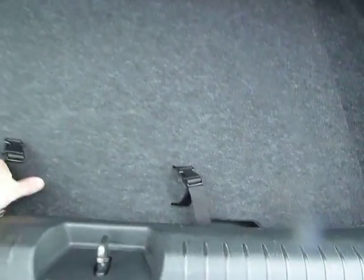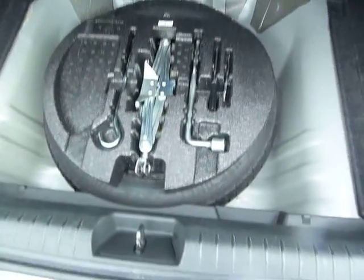You've also got a very large spacious boot with your spare wheel located underneath here as well.